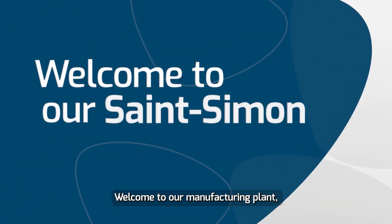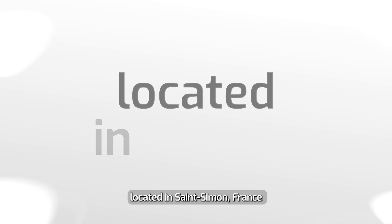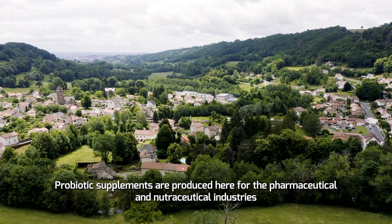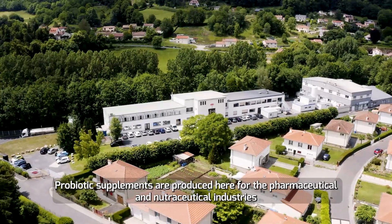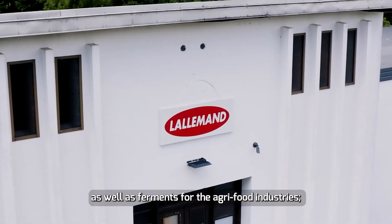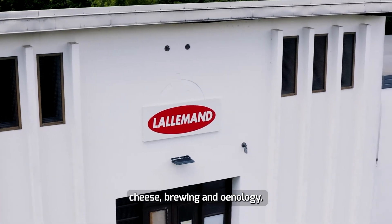Welcome to our manufacturing plant, located in Saint-Simon, France. Probiotic supplements are produced here for the pharmaceutical and nutraceutical industries, as well as ferments for the agri-food industries, cheese, brewing and oenology.